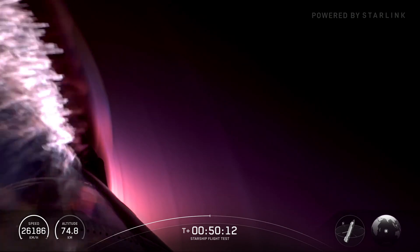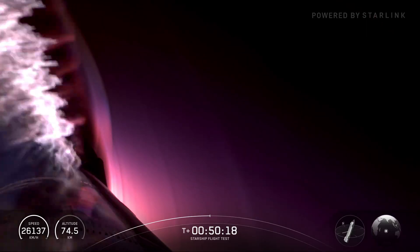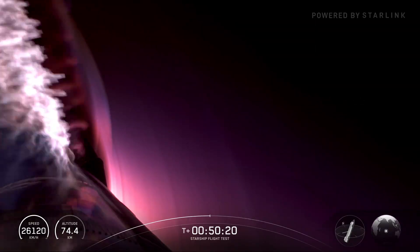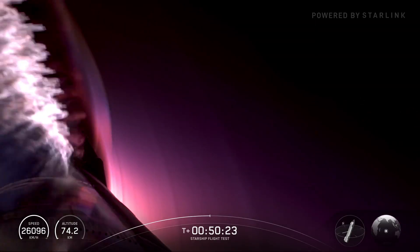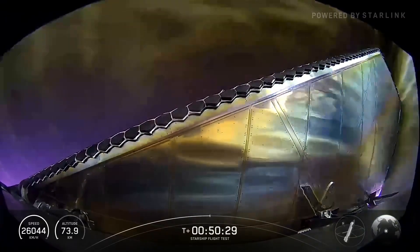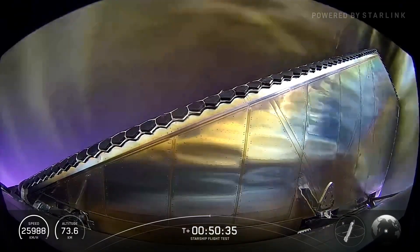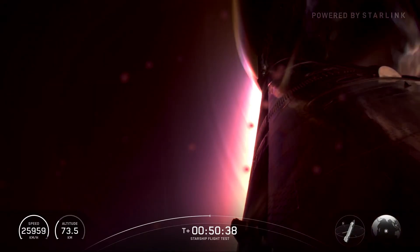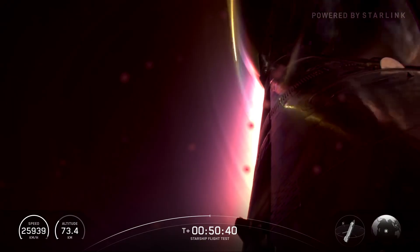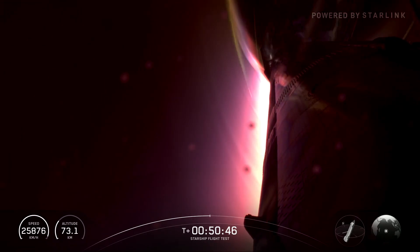We're going to see those colors start to build up a little bit. We are at the point where we're in dense enough atmosphere that the flaps have control, at about 74 kilometers in altitude. We're starting to see some sunlight — we intentionally time these launches so we have daylight. The sun should come up over the horizon on Starship in about three minutes. That inky black below is going to start to look like clouds and hopefully a bright blue ocean.